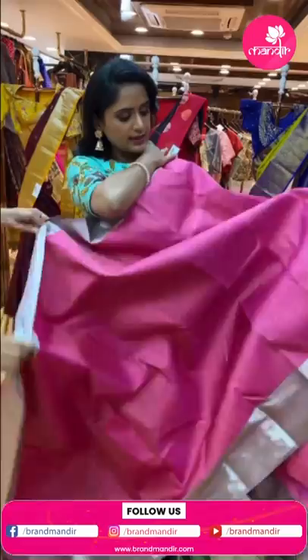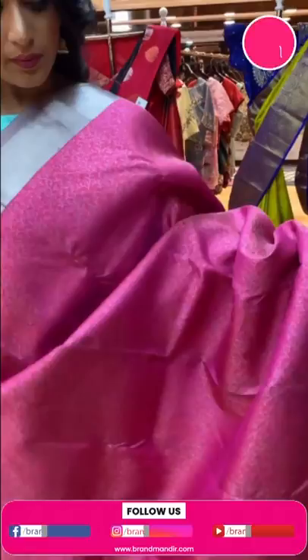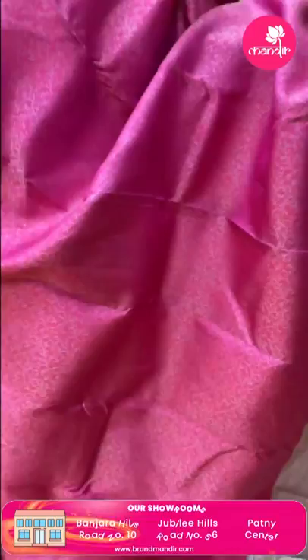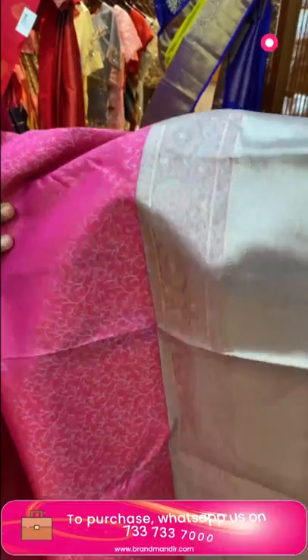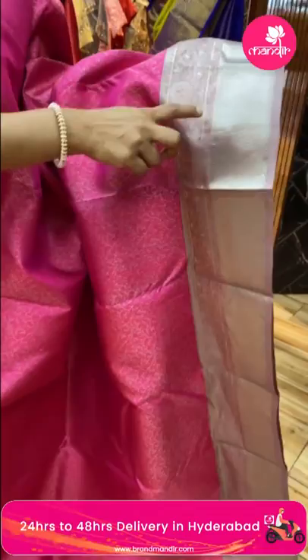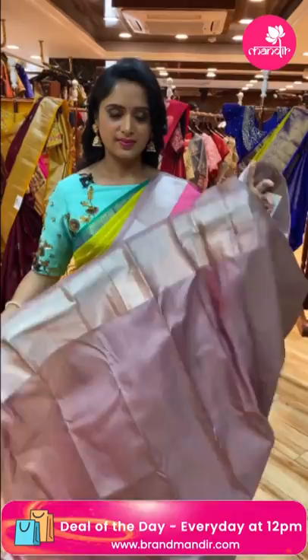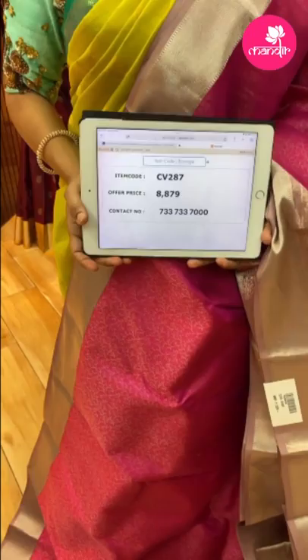Next saree — pink and light brown combination. All over the body has a forest theme design. Beautiful leaf and floral designs throughout. The border has silver and copper zari mix with kaddi border and floral jali. Contrast blouse with border. Weaver's price 8,879, item code CV287.